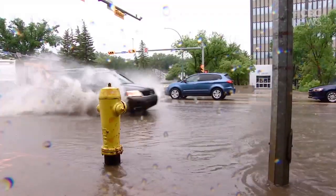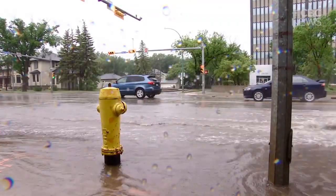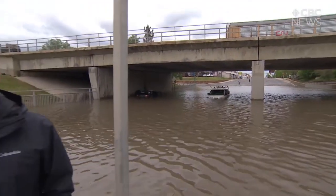Reginians begin the drying out process while they assess the damage left behind. And it looks like those hoping for a quick solution to the flooding problems in Regina's underpasses could be up a creek without a paddle. Alexander Kwan, CBC News, Regina.